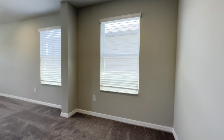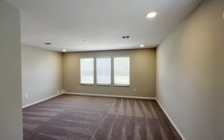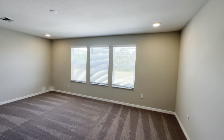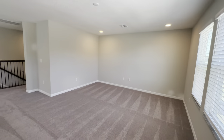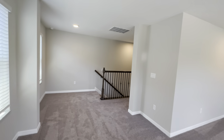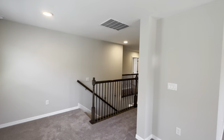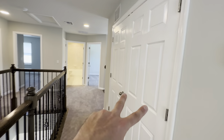All right, so when you come up the stairs, to the left right here you're going to have a big loft area. This overlooks the front of the house. Nice size loft area — if you wanted to frame it out right here, you could do so and close this off if you wanted to. Right here are going to be your air handlers.